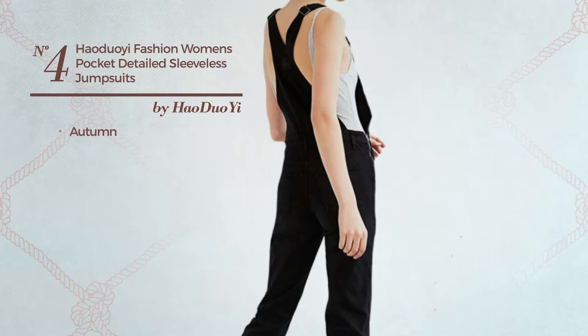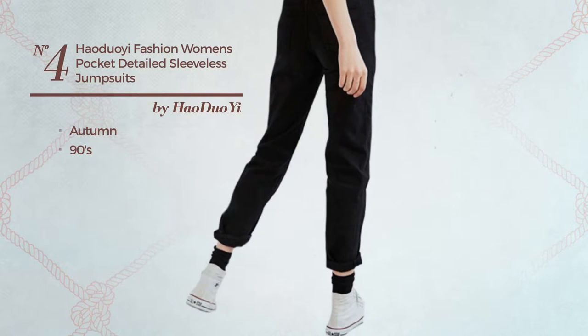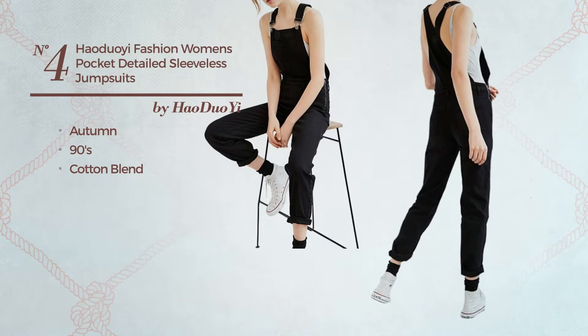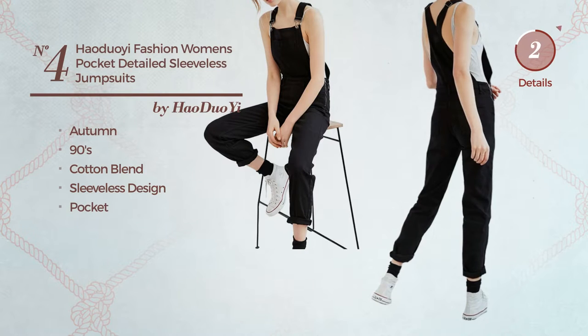Number 4: An Autumn Jumpsuit featuring a beautiful 90's inspired style, made of soft cotton blend. This jumpsuit includes a sleeveless design and pocket. Available only in this color.